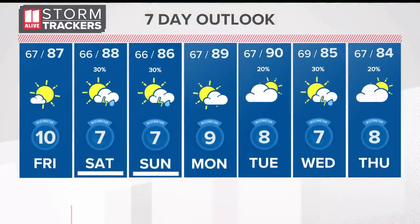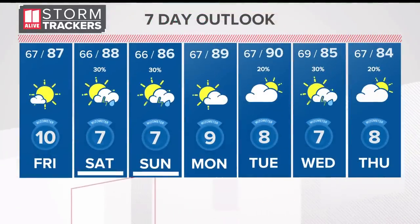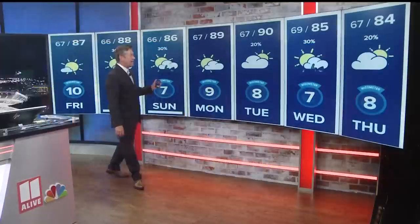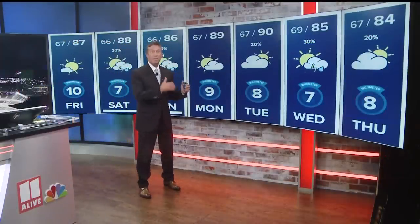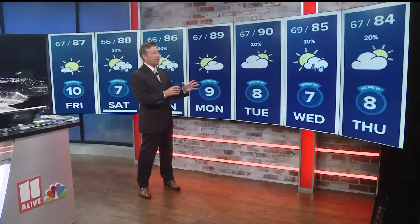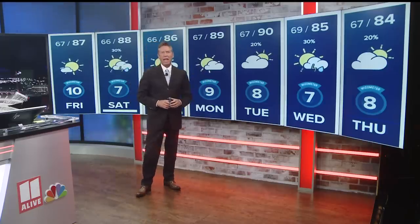A lot of us will make it through Saturday with no rain at all. Pretty much the same thing on Sunday, going with a 30% chance for showers both days. Highs at 88 Saturday, 86 on Sunday. Monday looks good, and then a 20 to 30% chance for showers Tuesday, Wednesday, and Thursday as we cool back down to the mid 80s.